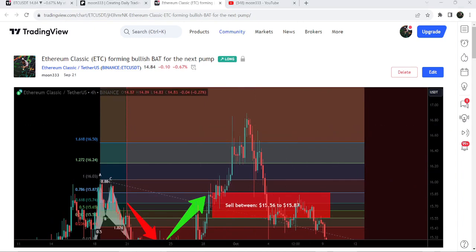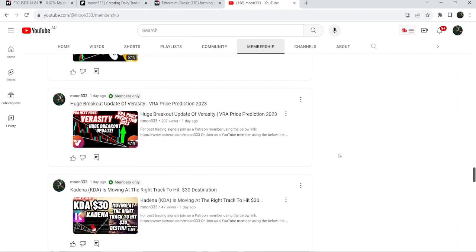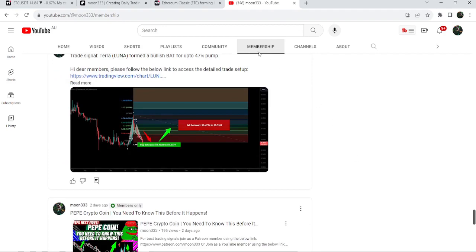If you would like to catch such pumps before they happen, you can join me and support me as a YouTube member or as a Patreon member, because here I'm sharing such trading signals for you on a daily basis. I've already shared the links to join me in the video description.